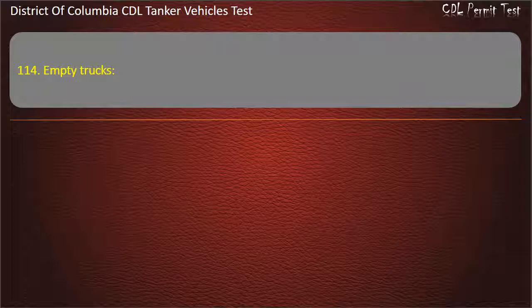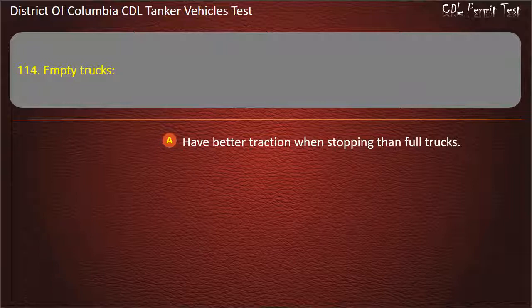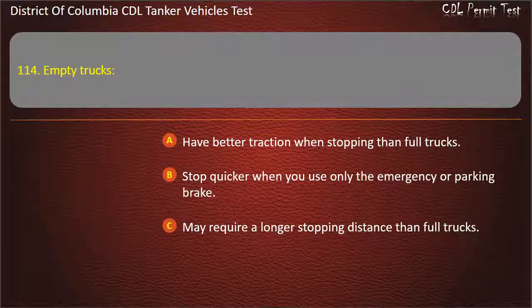Question 114: Empty trucks: Have better traction when stopping than full trucks; Stop quicker when you use only the emergency or parking brake; May require a longer stopping distance than full trucks. Answer: May require a longer stopping distance than full trucks.